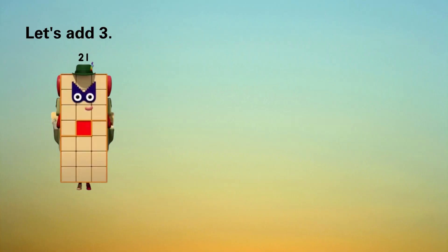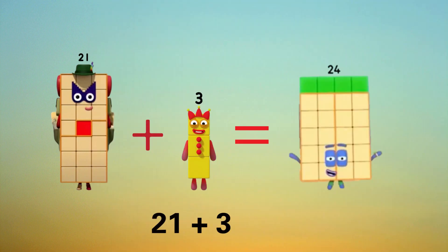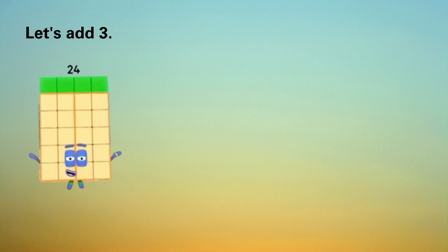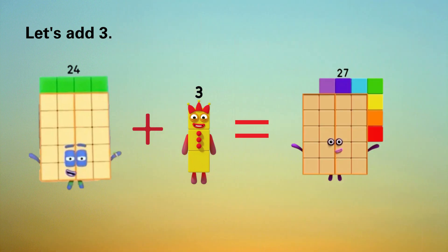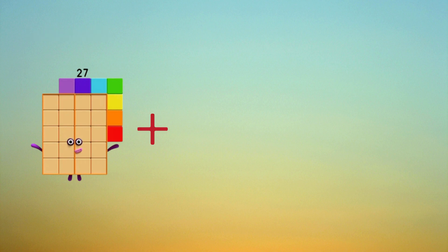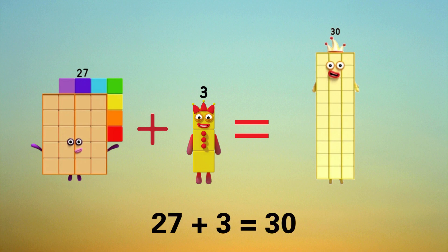Let's add three. Twenty-one plus three equals twenty-four. Let's add three. Twenty-four plus three equals twenty-seven.